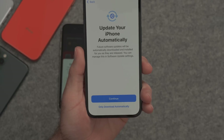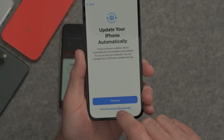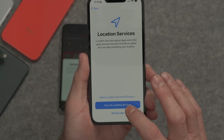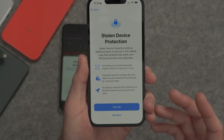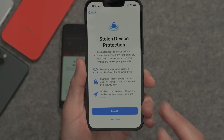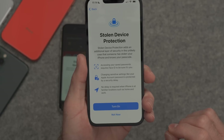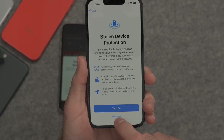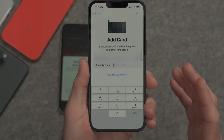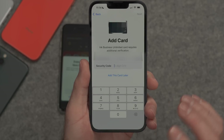How do you want to update your iPhone — automatically? I like to install updates manually, so I'll choose to download automatically. Yes, I want location services for things like maps. For stolen device protection, you can set specific locations like home and work where you can change your password. I'll leave that off for now, but you should definitely look into it. For each card in Apple Wallet, it's going to ask you to verify with the security code — type it in and they'll be added to your Apple Wallet on the new iPhone.